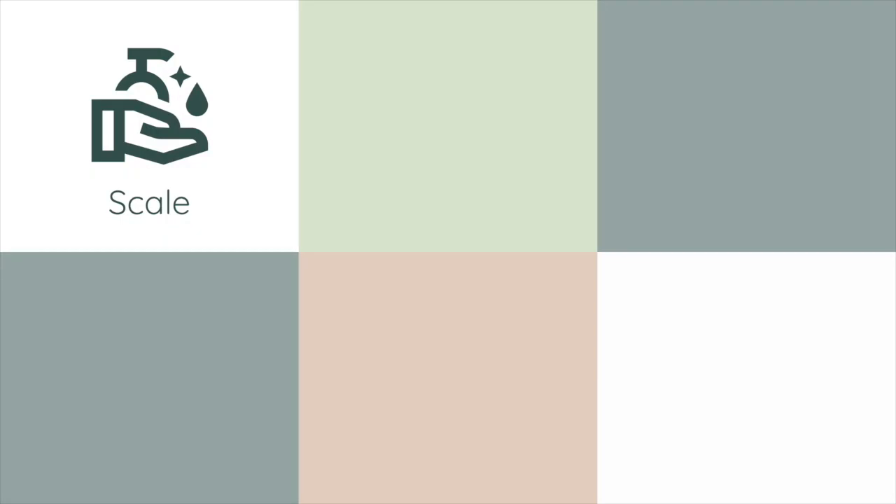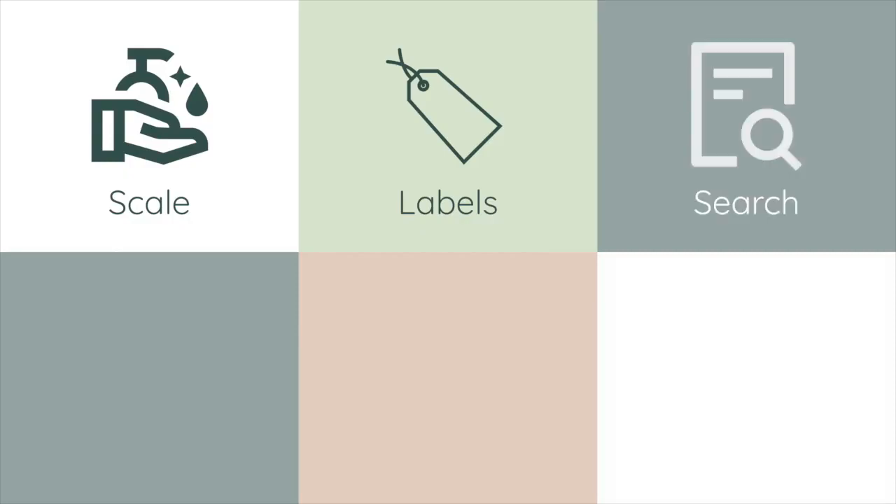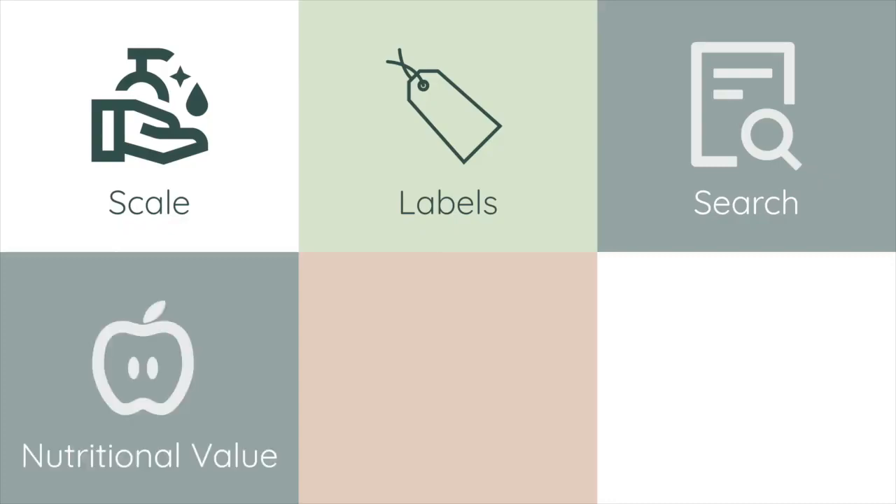Next steps require us to scale out the number of products and types of products. For instance, we believe the ability to scan household items, especially cleaning products, will address an additional need from consumers. For training, we need to label more products or develop a proxy solution to produce a carbon footprint score. In terms of product features, we'd like to implement a feature to search for products. We'd also like to inform users of a product's nutritional value to help address UN Goal 3.